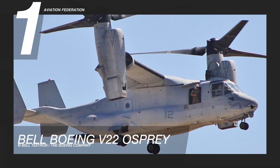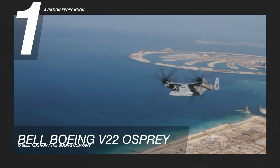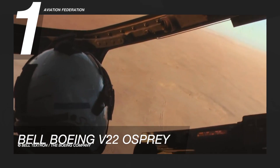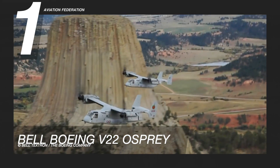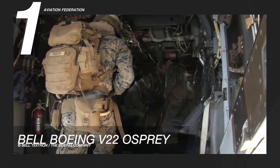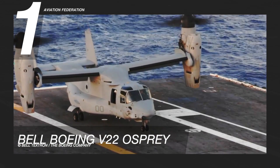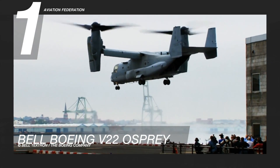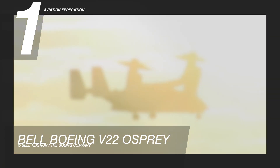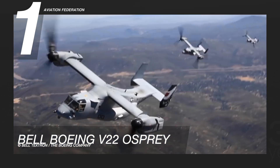The Bell Boeing V-22 Osprey is a tiltrotor military aircraft. While technically not a helicopter, the V-22 can perform both vertical and short takeoffs and landings. Two Rolls-Royce Liberty engines propel this rotorcraft, each producing 6,150 shaft horsepower or over 4,500 kilowatts. It can accommodate a four-person crew as well as up to 24 people on board. The V-22 can also carry an external slung load of up to 12,500 pounds or over 5,600 kilograms. It has an incredible maximum speed of 270 knots or 500 kilometers per hour.